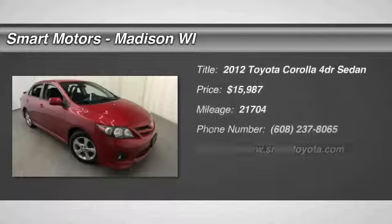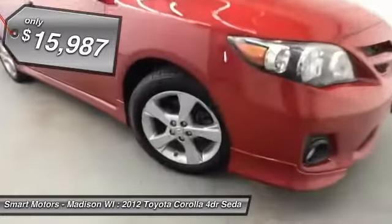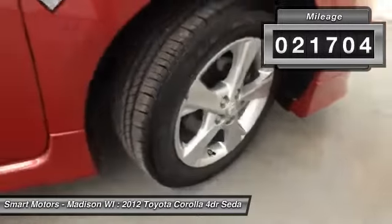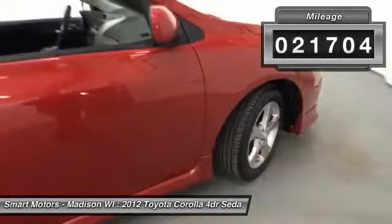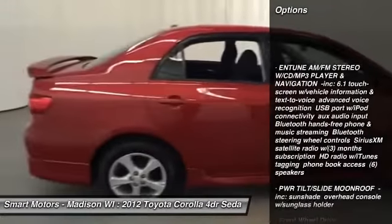Here at Smart Motors, we have this unique certified 2012 Toyota Corolla. This 5-speed manual transmission sedan has a slew of goodies that is difficult to find, particularly for a vehicle with manual transmission. This Barcelona Red Corolla, with less than 22,000 miles, will get you an extremely respectable 37 mpg on the highway.